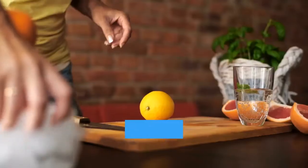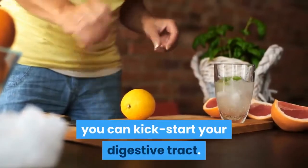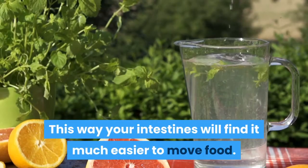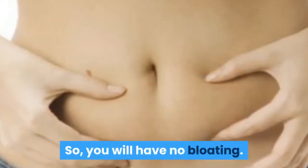Number 2: Lemon. If you squeeze a lemon into a glass of fresh warm water, you can kick-start your digestive tract. This way your intestines will find it much easier to move food, so you will have no bloating.